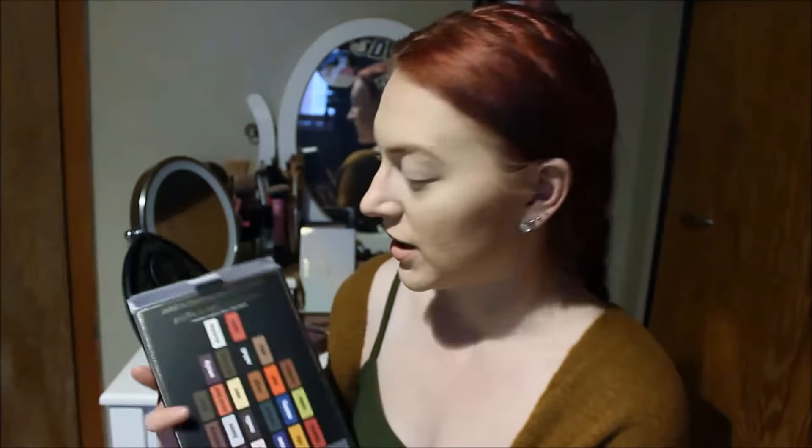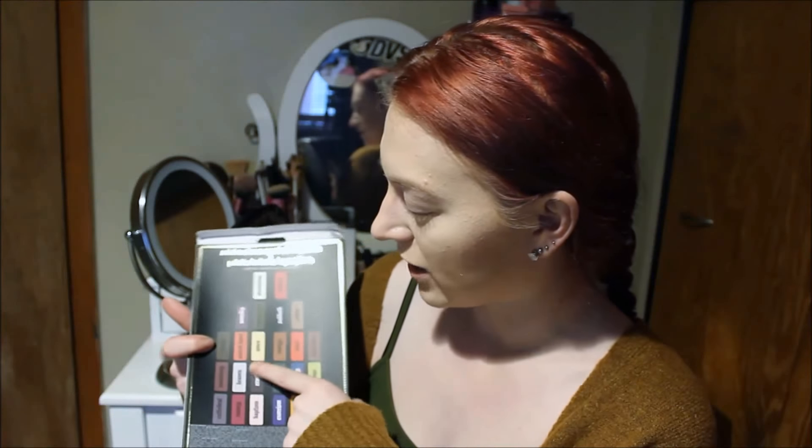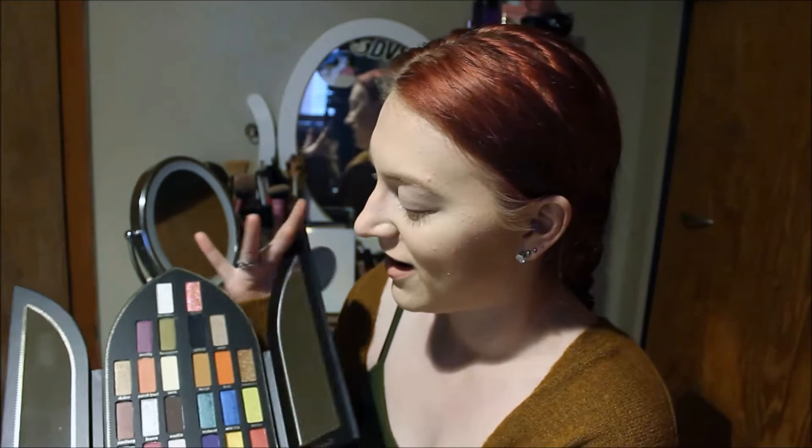I did keep some of the boxes. First up is the Satan Sinner palette by Kat Von D. Here is the box, I do like to try to keep these. Here's the back showing you all the shades — it's so gorgeous. I've used this several times since buying it. I know I talked about doing a first impressions video, I'm so sorry, but I literally couldn't wait.